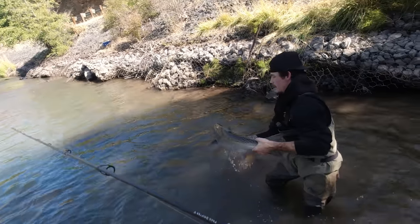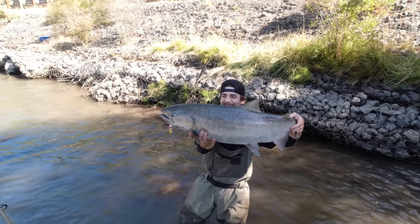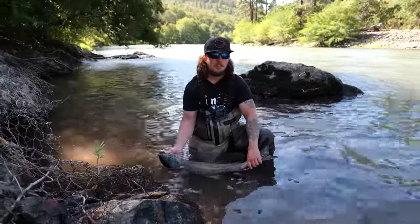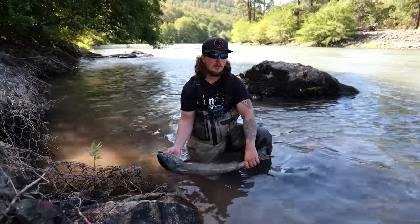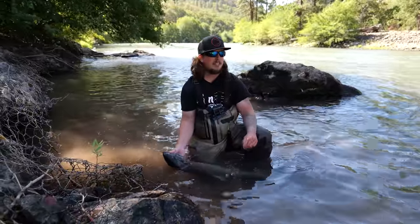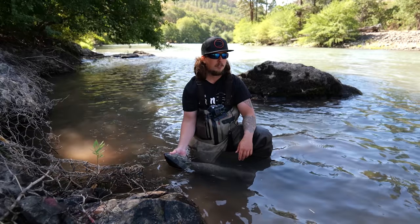It's gorgeous. Look at that — that's a 15-pound king. Let's walk him to the bank. I was running my bobber and eggs in this hole for a while. We'd seen a chrome fish roll — Josh and I didn't know if it was a steelhead or a chinook, but we thought it might have been a chinook. Right before I landed this fish, Josh's bobber drains. He gets this beautiful trout, probably like a 14, 15, 16-inch trout.